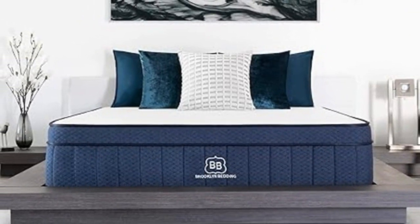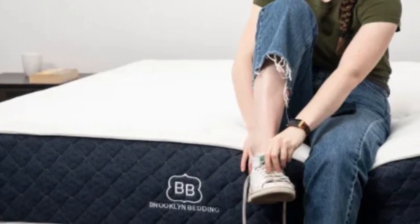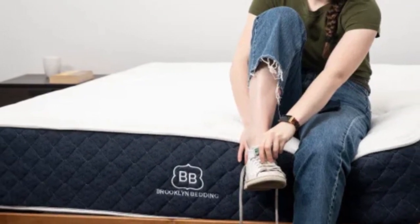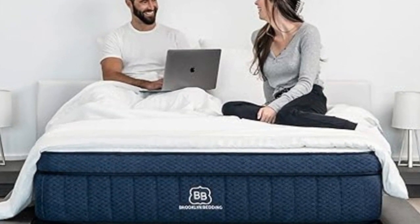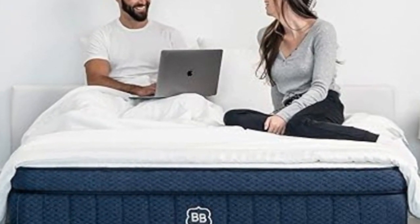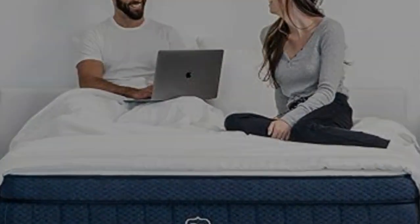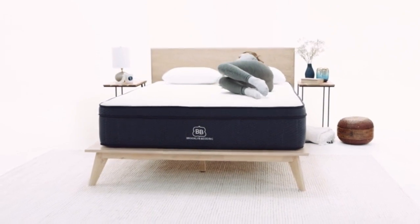You can choose from 14 different sizes for the mattress. In addition to standard mattress dimensions, these include a split California King for couples with adjustable beds and several RV sizes. Brooklyn Bedding offers free ground shipping throughout the contiguous U.S. The company's sleep trial runs for 120 nights, and those who keep the mattress also receive a 10-year warranty against workmanship defects.